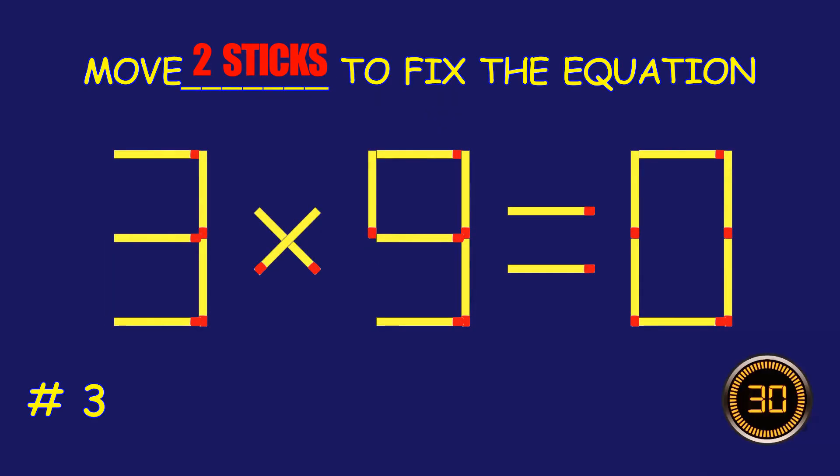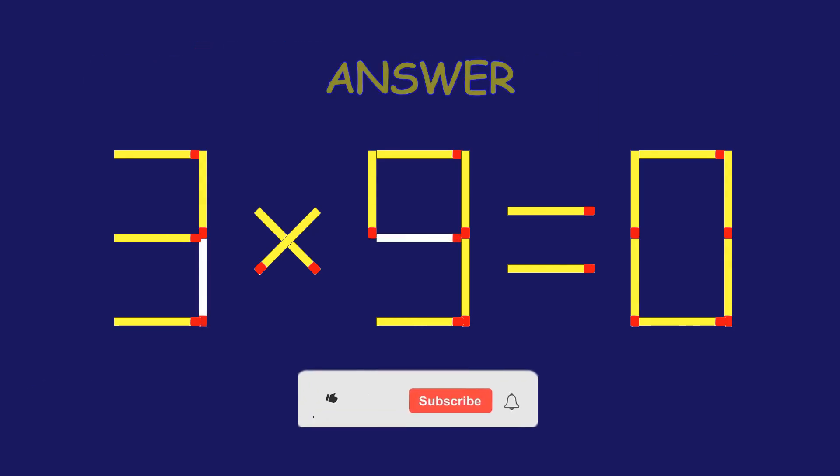Puzzle 3. Can you move two matchsticks to fix the equation? Dude, how are you?